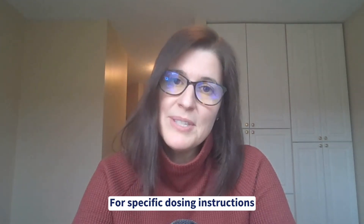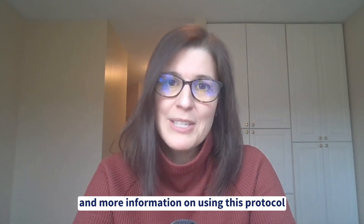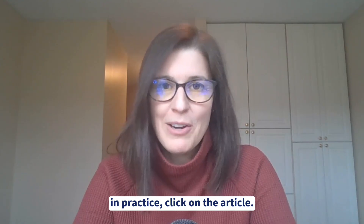For specific dosing instructions and more information on using this protocol in practice, click on the article request.